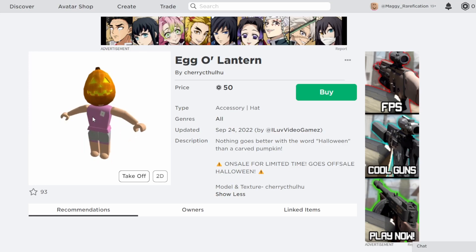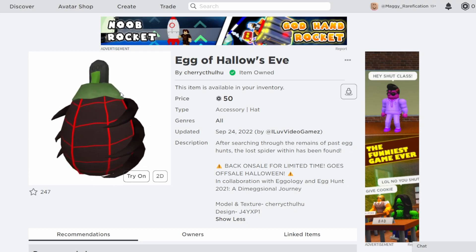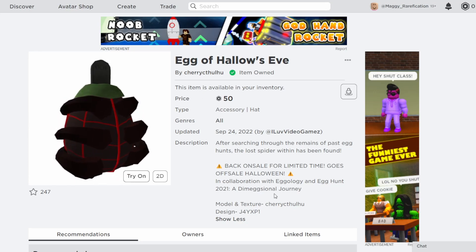Definitely a pretty creative take on a mix of Easter and Halloween. Those are the two eggs we got from Cherry Thulu — one returning, one new. Both are great choices to buy if you enjoy them, and I will leave both links in the description so you can go get them. But yeah, that is it for this video. Hopefully you guys enjoyed and I will see you guys next time. Bye.